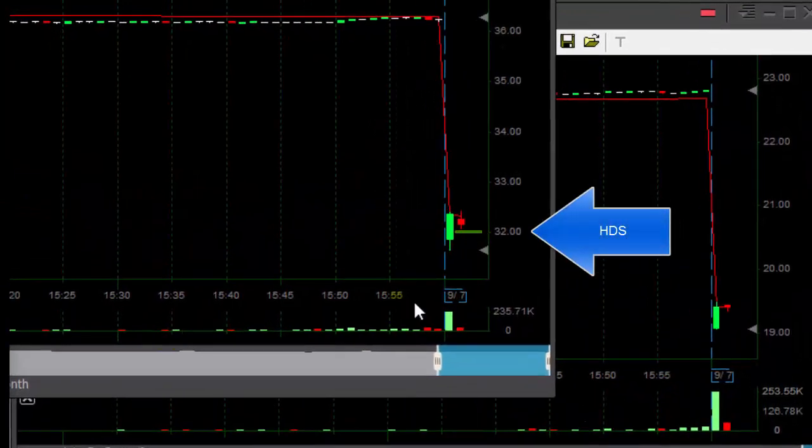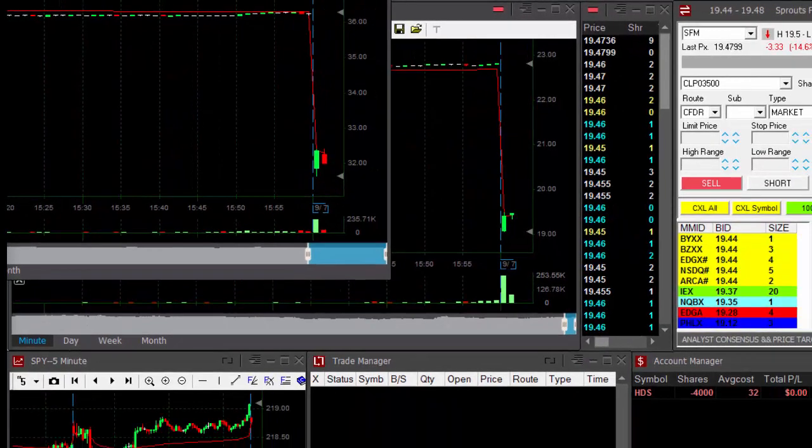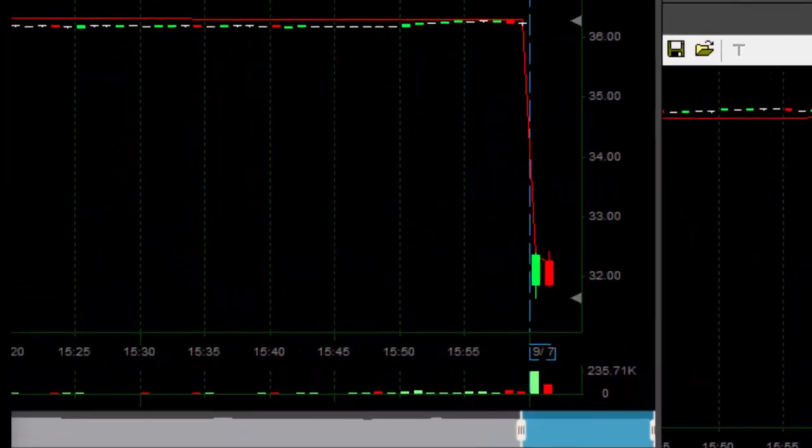Hi traders. HDS is down today. There's a nice reversal point right here under $32. It's the second candle, and I would like to short it right over here. Shorting. Shorted exactly at $32, 4,000 shares. It's looking good — it's a nice reversal point, but I need it under the low. That should be my target, right over here.